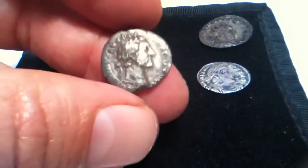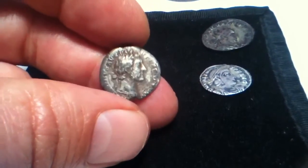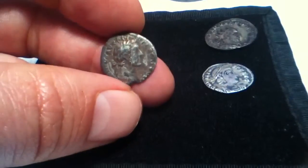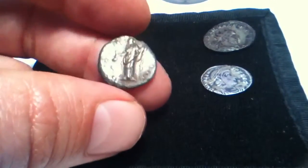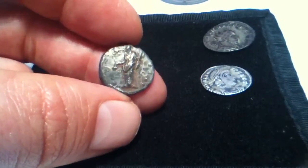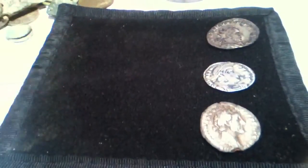About a year later, about 1992, I managed to find this example here. I'm pretty sure it's Antoninus Pius, about 138 to 161 AD. Again it features — pretty worn on that obverse — but features Fortuna standing there. From the Latin area.